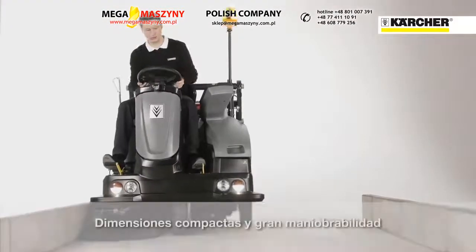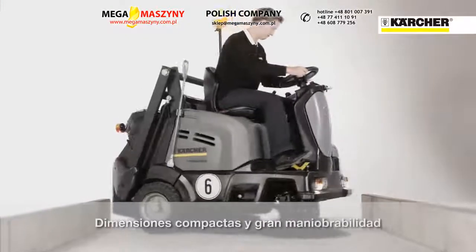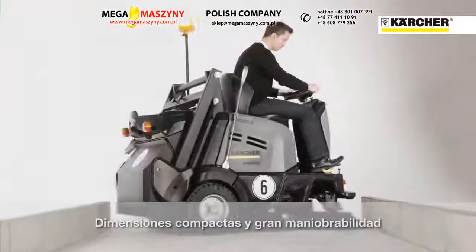The compact shape and the hydraulic front wheel steering makes the machine very agile and enables turning in spaces only two meters wide.